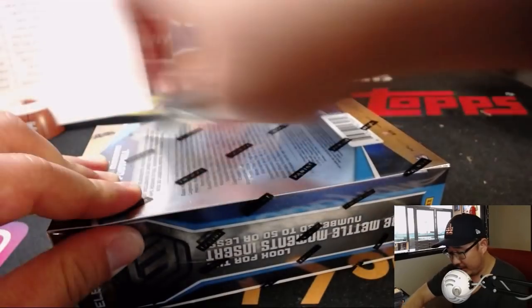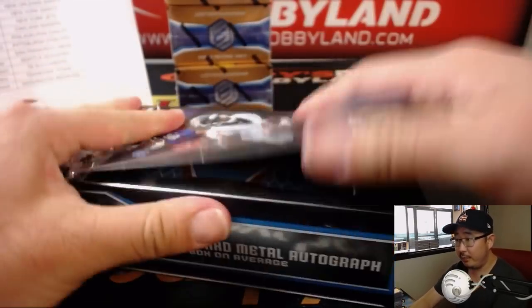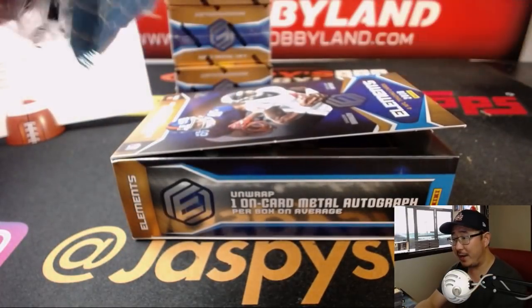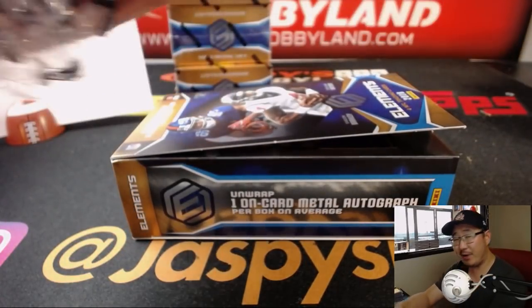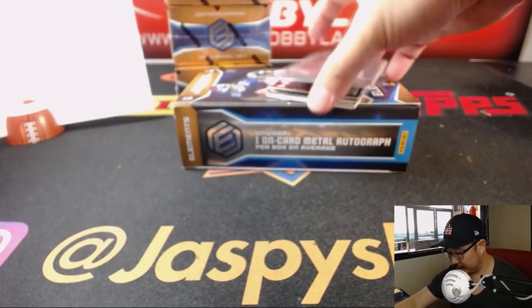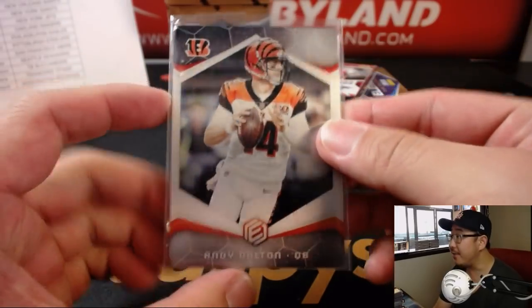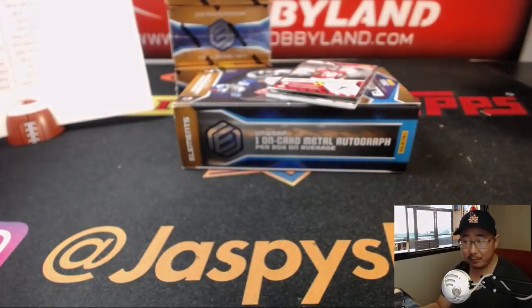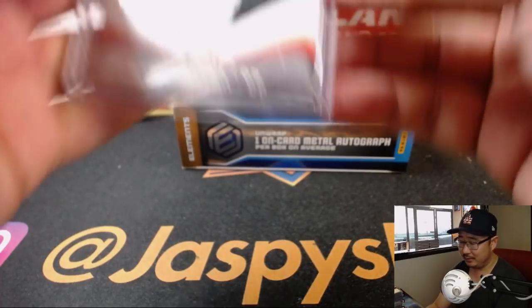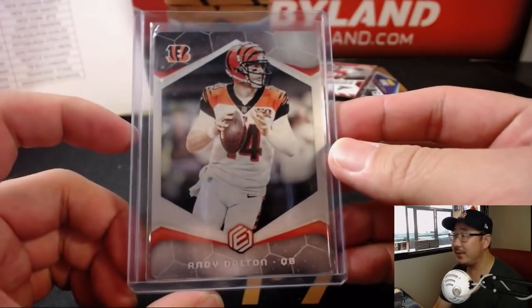All right, we're in the final third of the case, boys and girls. This is Pick Your Team 2. Pick Your Team 3 I believe is in single digits already. And we've got random teams available as well. There's Andy Dalton, the Red Rifle out of 75. Bengals fans, what do you guys think about Andy Dalton? What do you think about the Bengals?